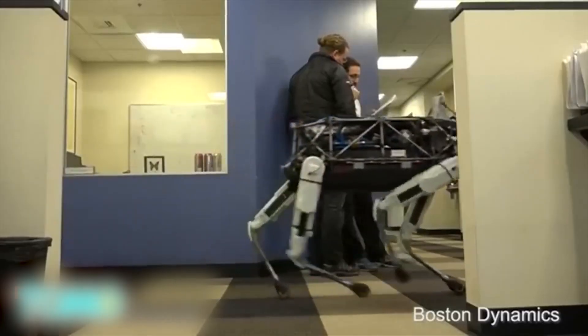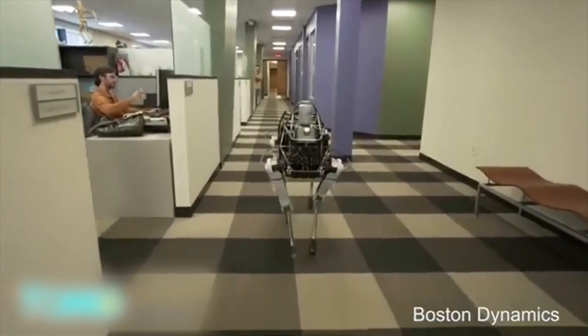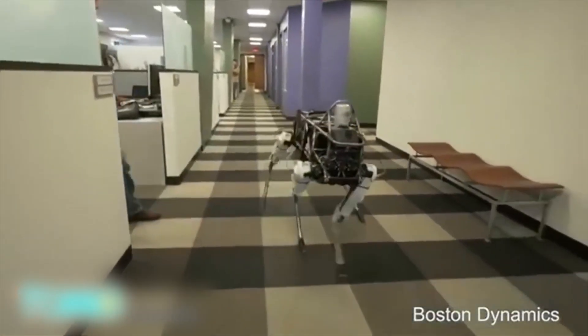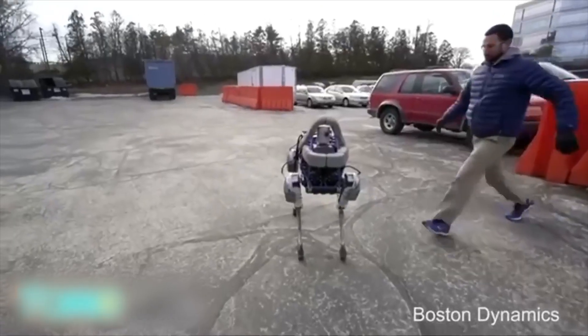The four-legged robot uses an electric motor to power hydraulic actuators, giving it animal-like mobility. In the video, Spot can be seen walking indoors, walking outside up hills, climbing stairs, and running.